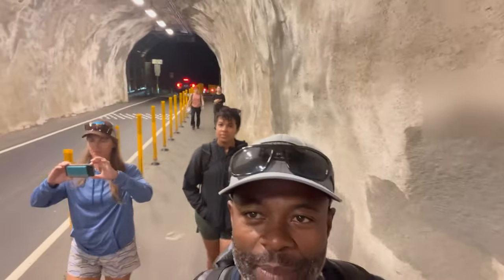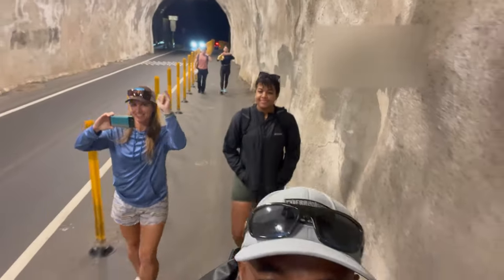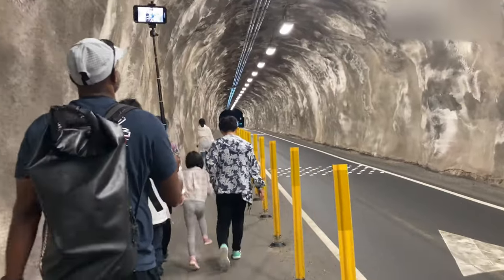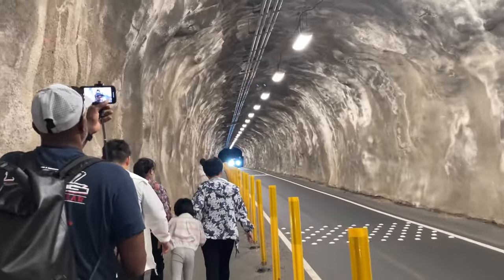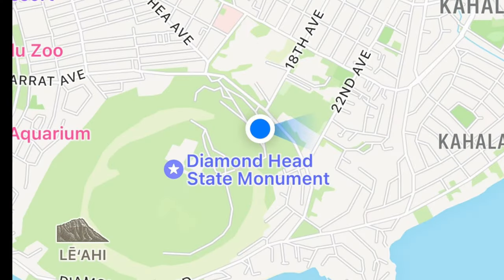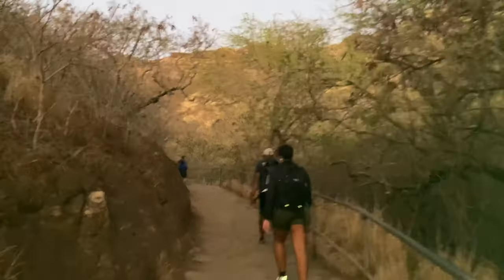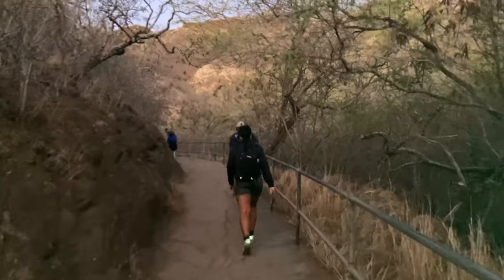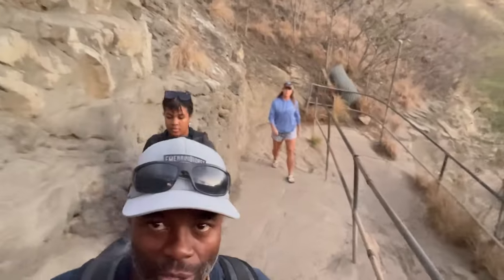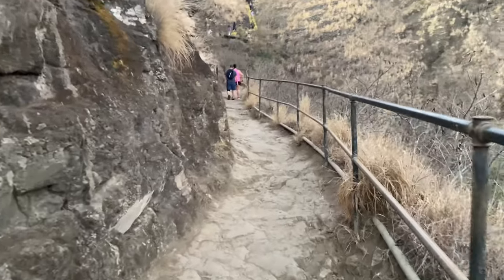We're heading to Diamond Head. We're just going to start doing Diamond Head. Still walking the trail of Diamond Head, doing the Diamond Head trail — still ascending on Diamond Head.